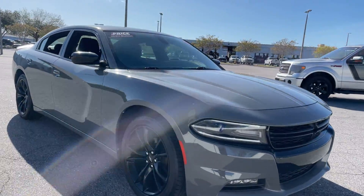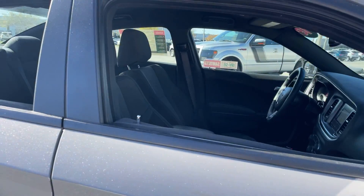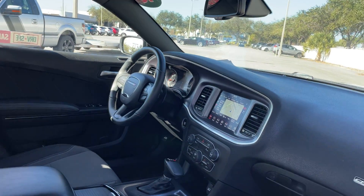This is a 2018 Dodge Charger SXT Plus, gray over black interior.